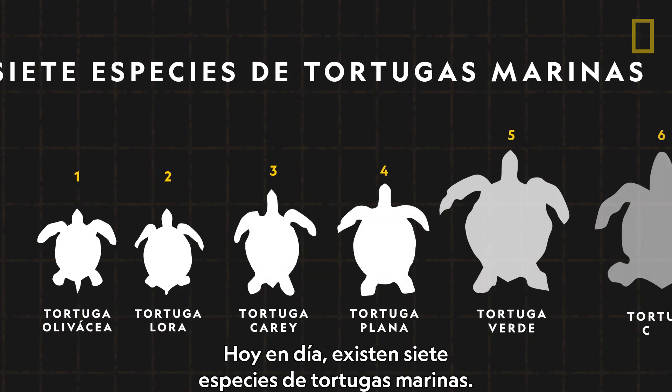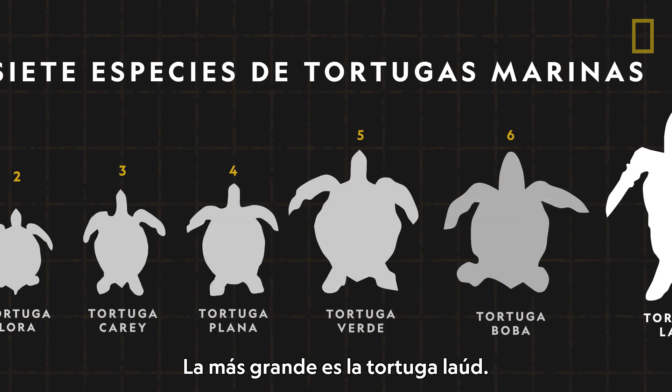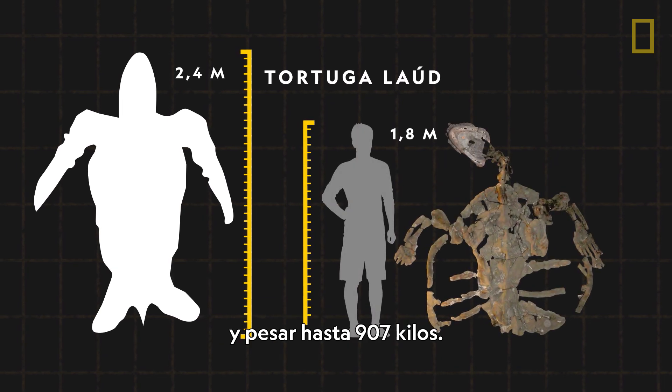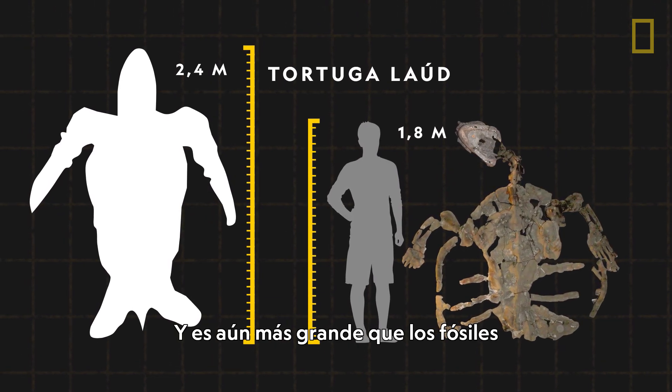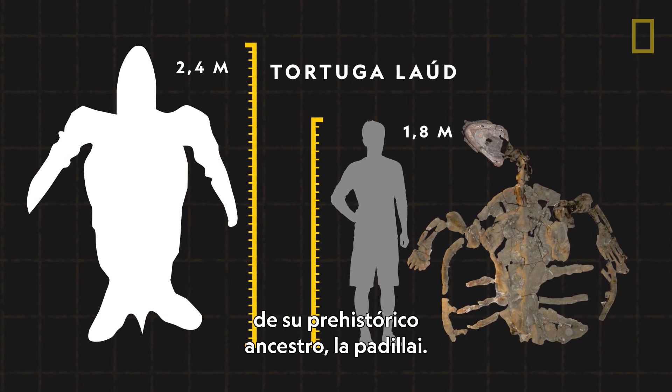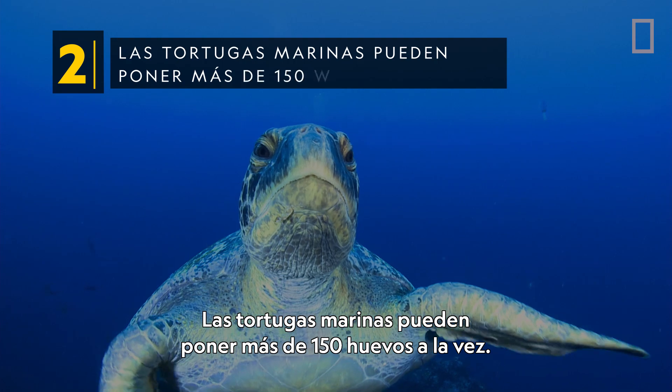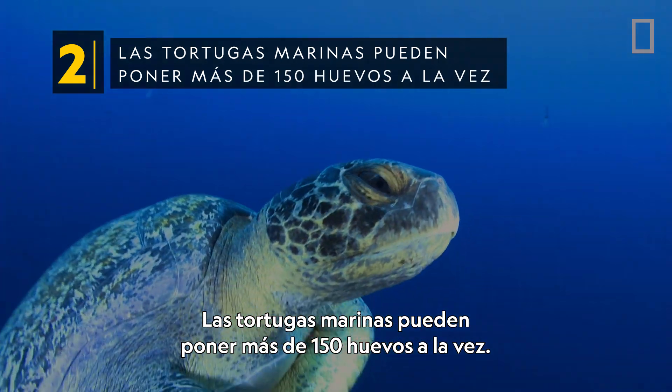Today, there are seven species of sea turtles, with the largest being the leatherback. Growing as long as eight feet and weighing up to 2,000 pounds, it is larger than known fossils of its prehistoric ancestor, D. padillae.